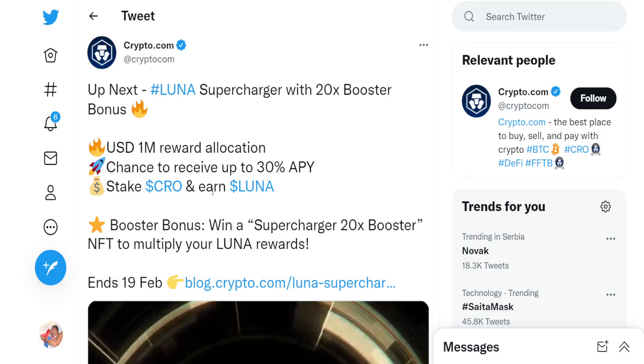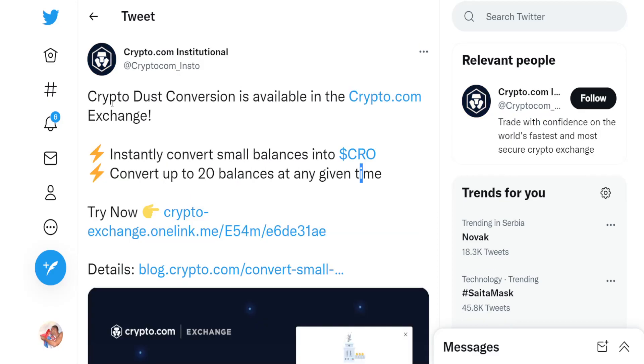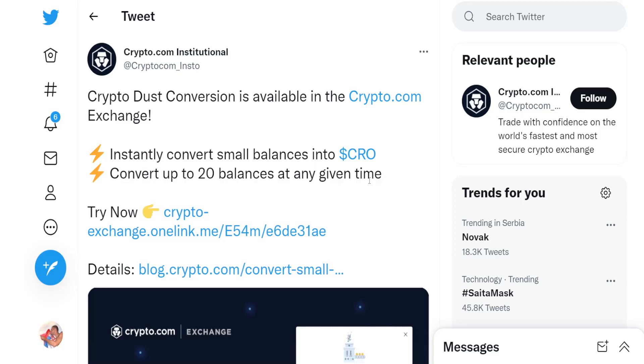You can take CRO and earn LUNA. You can get a Supercharger 20x booster NFT to multiply your LUNA rewards. Regarding CryptoDust conversion, it is available in the Crypto Exchange — you can instantly convert small balances into CRO. You can convert up to 20 balances at any given time, which is a huge opportunity for investors.